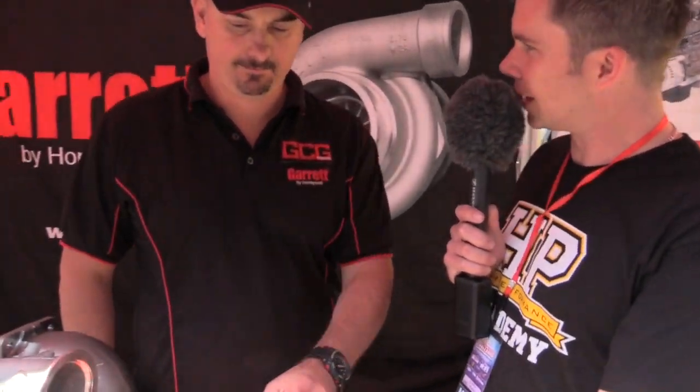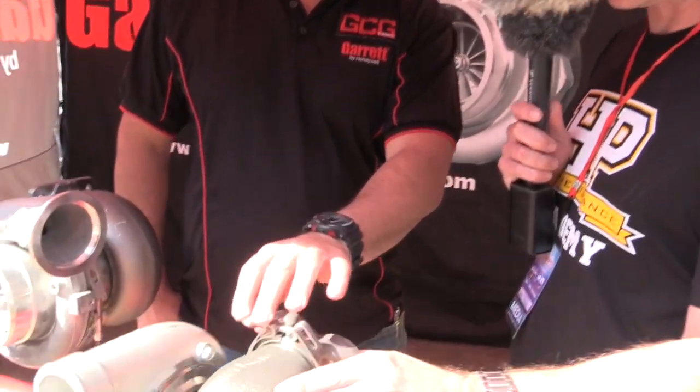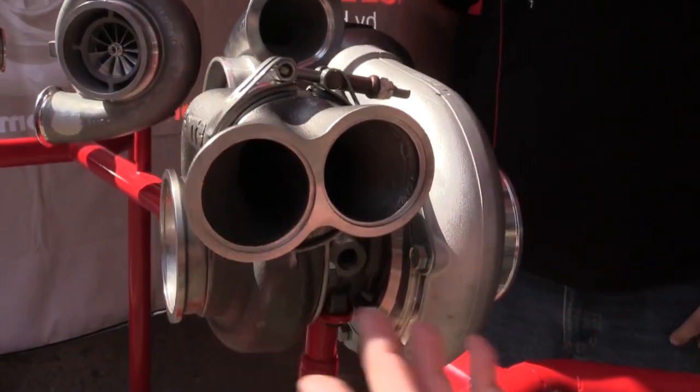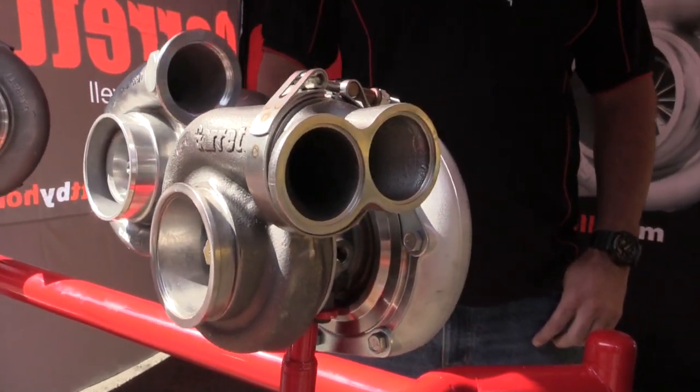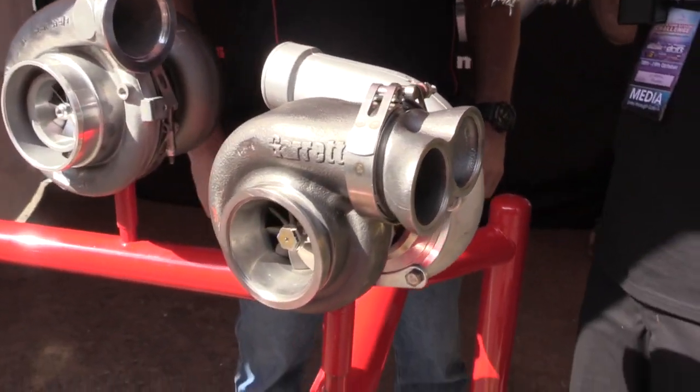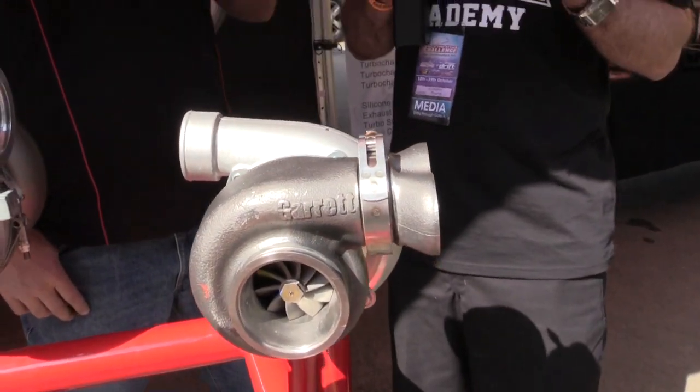The first thing Brett that caught my eye as I walked past your stand was this new turbo from Garrett, and what caught my eye was the V-band housing with the split pulse. So can you tell us the difference between single entry and split pulse, and the advantages?